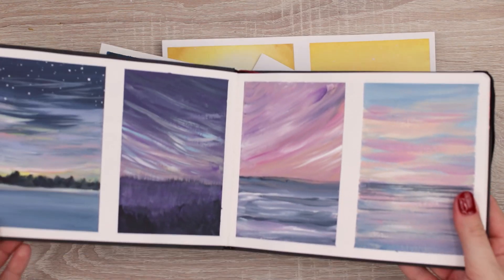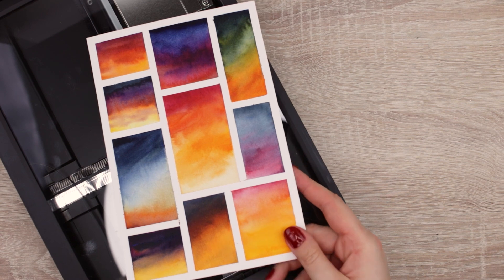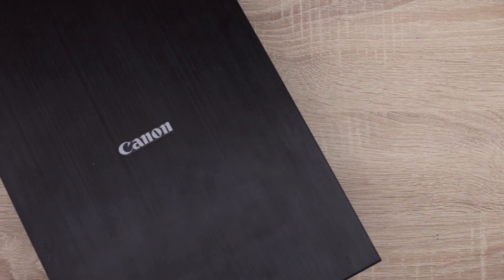First, I gathered all the paintings I thought I could turn into physical products — I just looked through everything and decided on a few artworks to start out with. Then I used my scanner to scan them into my computer. I'll have the link to my scanner in the description box below if you're interested — it's a Canon scanner. I know some people use Epson scanners, but I'm quite happy with this one.